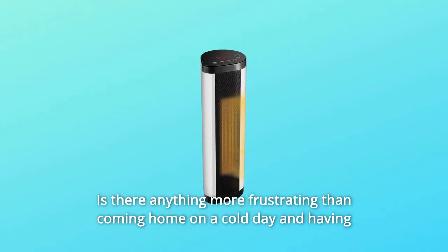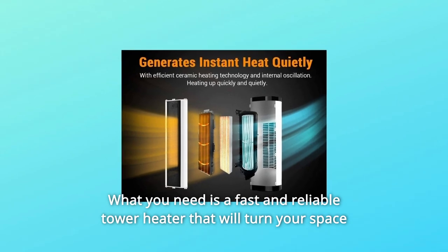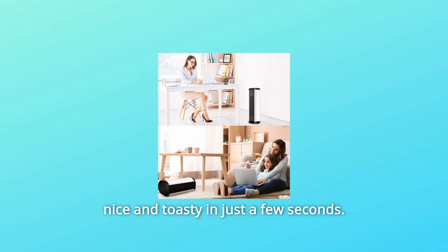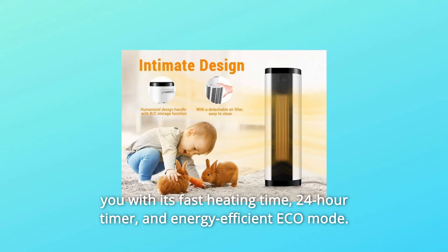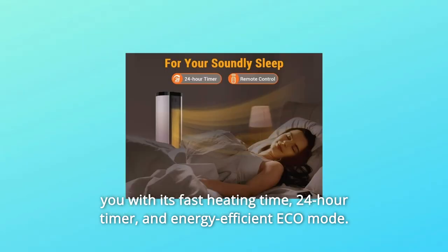Is there anything more frustrating than coming home on a cold day and having to wait for warming up your place? What you need is a fast and reliable tower heater that will turn your space nice and toasty in just a few seconds. This portable space heater is here to cover all your needs and impress you with its fast heating time, 24-hour timer, and energy-efficient eco mode.